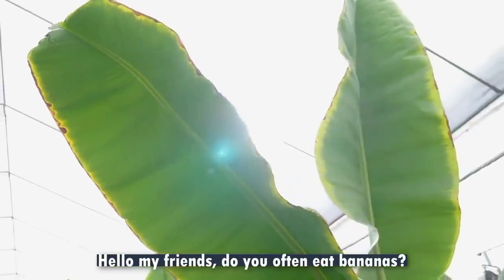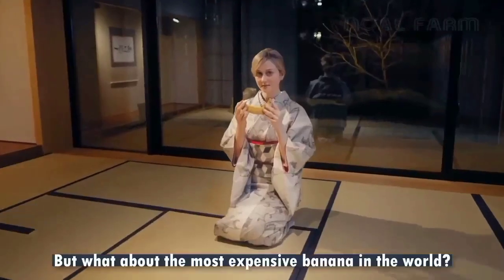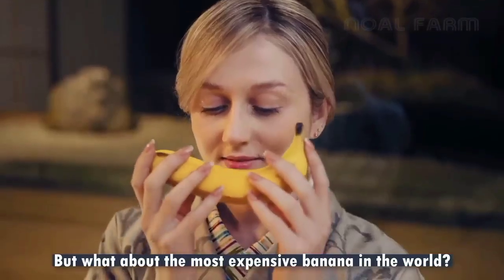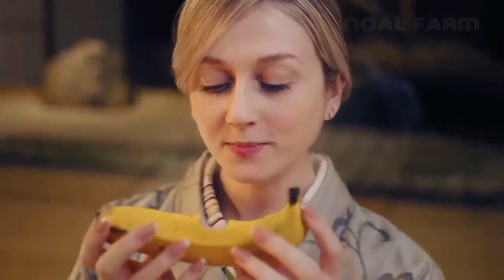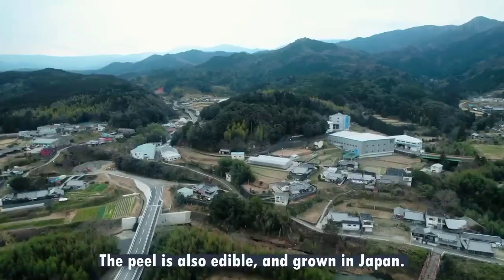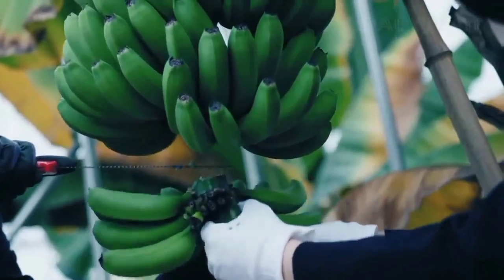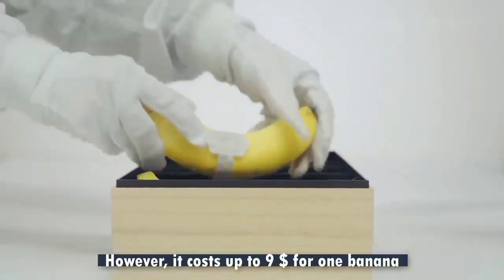Hello my friends, do you often eat bananas? But what about the most expensive banana in the world? The peel is also edible and grown in Japan. However, it costs up to $9 for one banana.